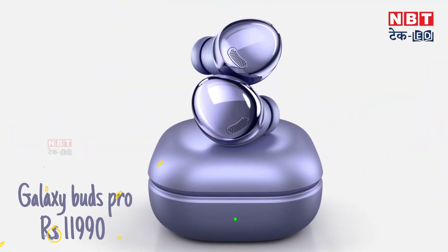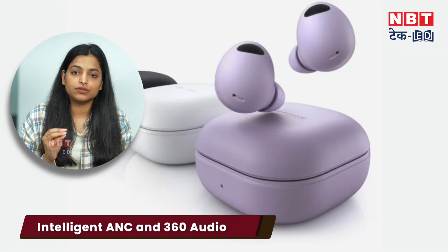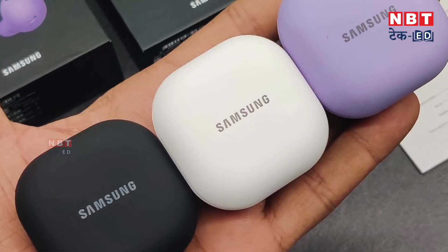The next and last earbuds are priced from $10,000 to $12,000 and are the highest quality wireless earbuds — the Samsung Galaxy Buds Pro. They are very popular. You get excellent battery backup per charge, intelligent ANC support, 360 audio support, 11 mm woofers, and 6.5 mm tweeters. They also support wireless charging and have the highest IPX7 water and sweat resistance rating.